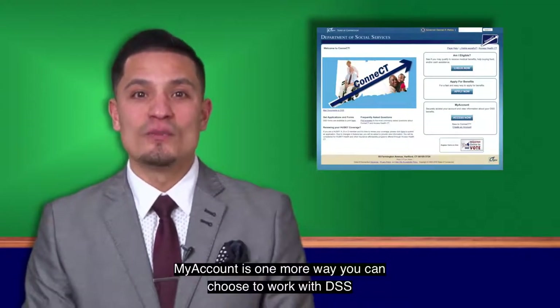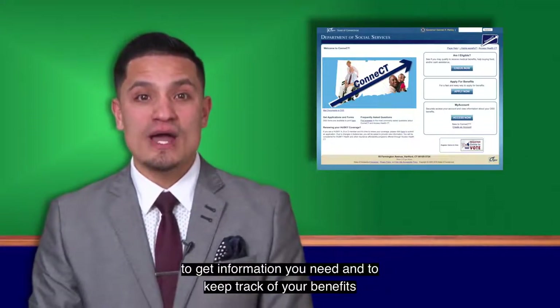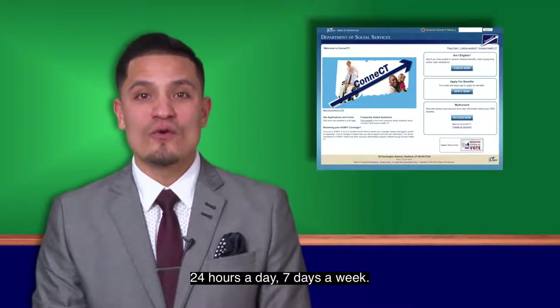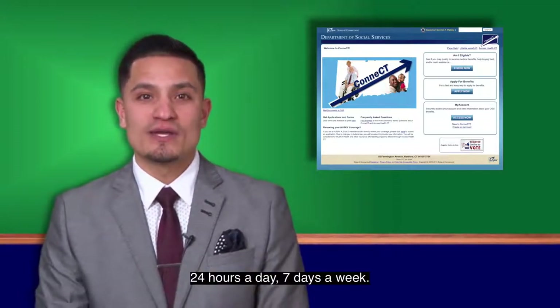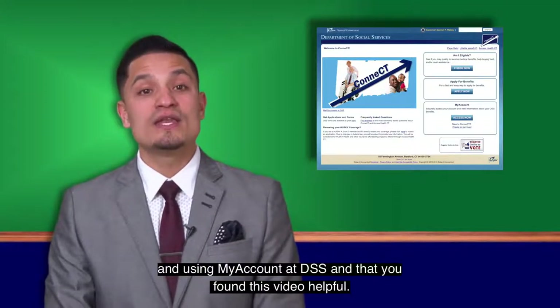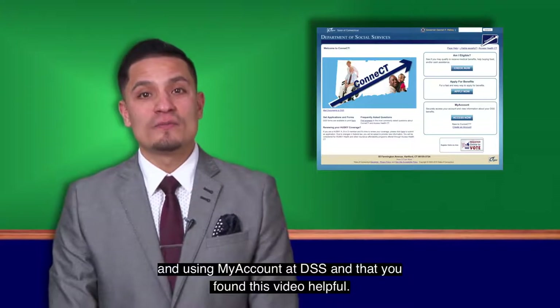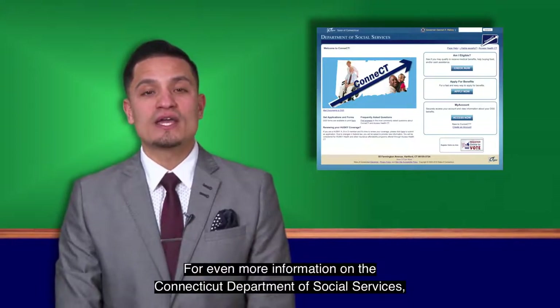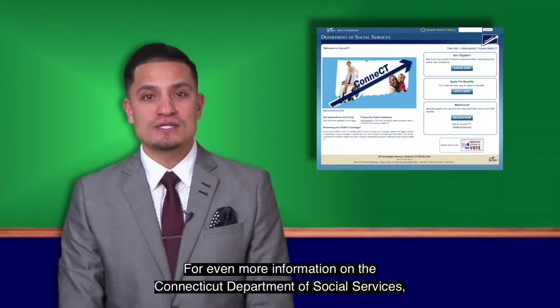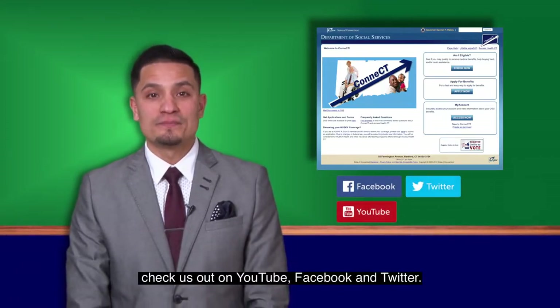My Account is one more way you can choose to work with DSS to get the information you need and to keep track of your benefits 24 hours a day, 7 days a week. We hope you have enjoyed learning about some of the benefits of creating and using My Account at DSS, and that you found this video helpful. For even more information on the Connecticut Department of Social Services, check us out on YouTube, Facebook, and Twitter. Thanks for watching.